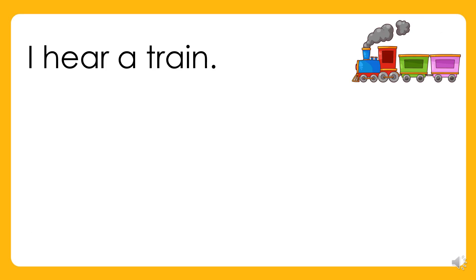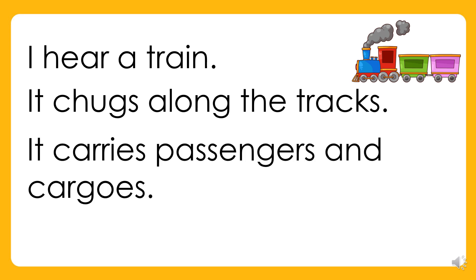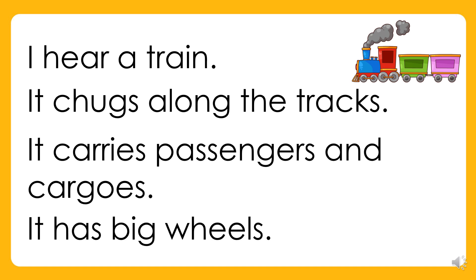I hear a train. It chugs along the tracks. It carries passengers and cargo. It has big wheels.